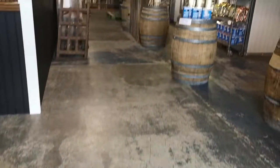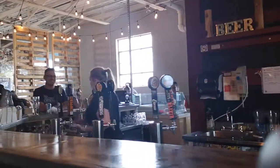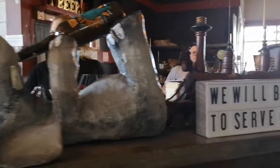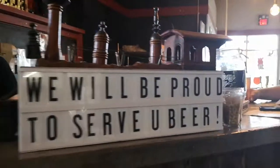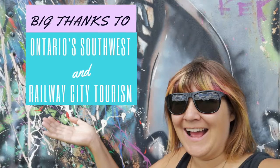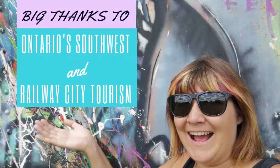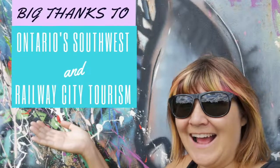Then I made my way to Railway City and grabbed some more beers. They have their good old standbys on tap as well as some cool new additions to their seasonal lineup. A big thanks to Ontario Southwest and Railway City Tourism for a fantastic day in St. Thomas, Ontario. I urge you all to go and check it out and make it your next day trip.